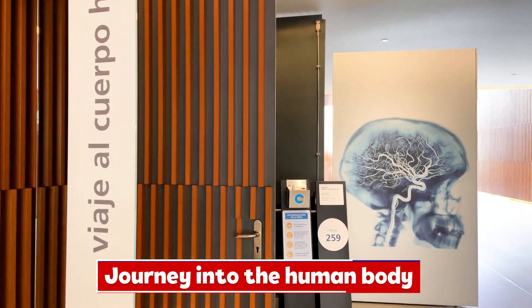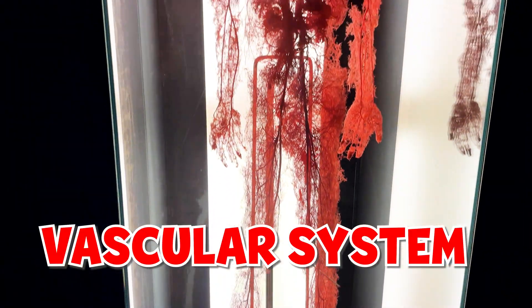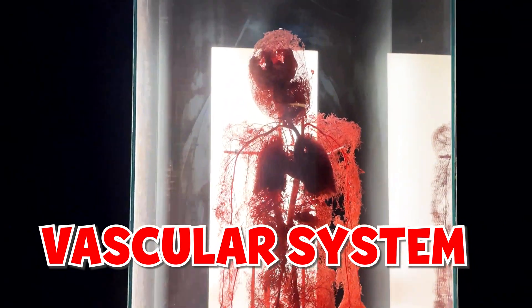Let's start the journey into the human body and learn some amazing facts. Do you know that if you laid down all blood vessels, they would stretch about 60,000 miles?